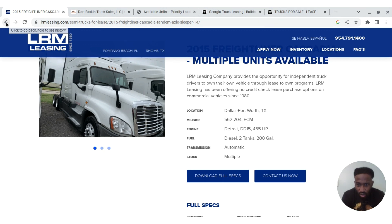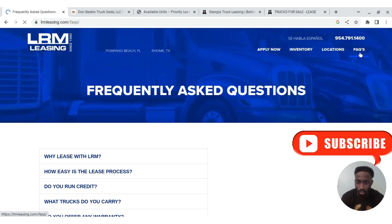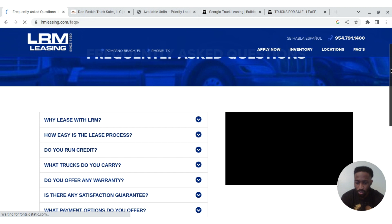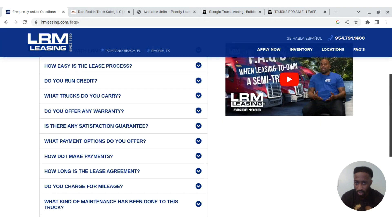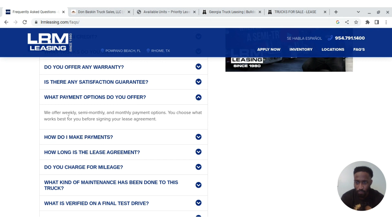I watched a few LRM videos on YouTube and even spoke to them through messenger — they got back to me fairly quick, which is a good thing. As for reviews, I looked at a couple from drivers actually leasing from them, and overall it was fair — I didn't see a lot of bad things. For payment options, LRM offers weekly, semi-monthly, and monthly payments. You choose what works best for you when signing the lease.